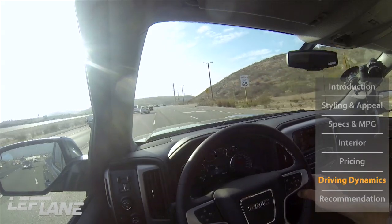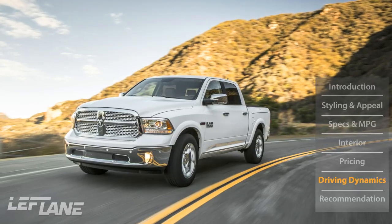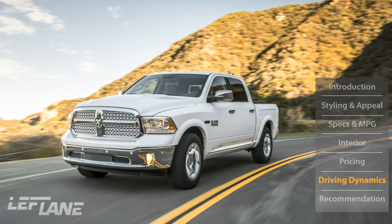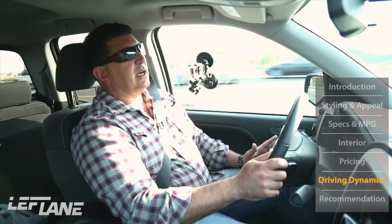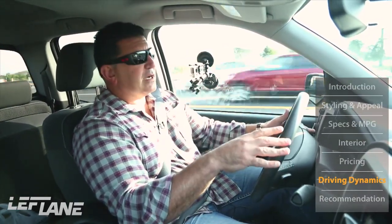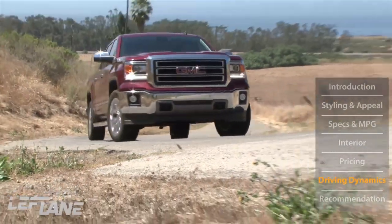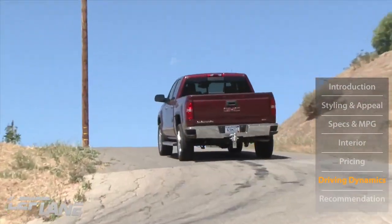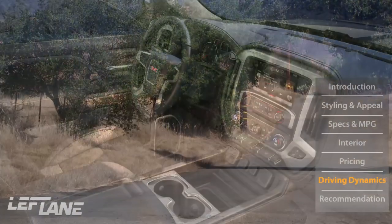By comparison, the Ram 1500 offers a six-cylinder diesel that performs much better from a towing, hauling, and fuel economy standpoint. That said, this is a very maneuverable pickup truck — great around a job site, feels solid on the freeway. It is a little noisy because the engine works hard to accelerate, but overall it's a great ride and the steering feels good.